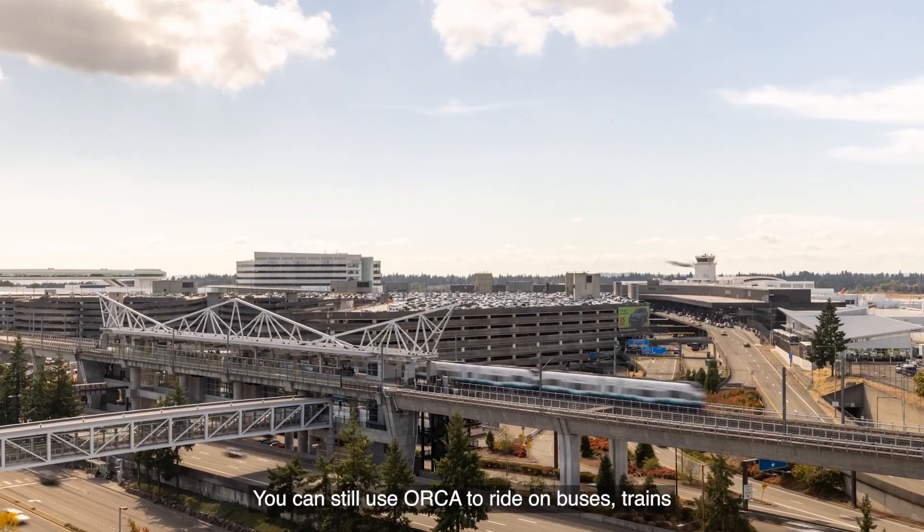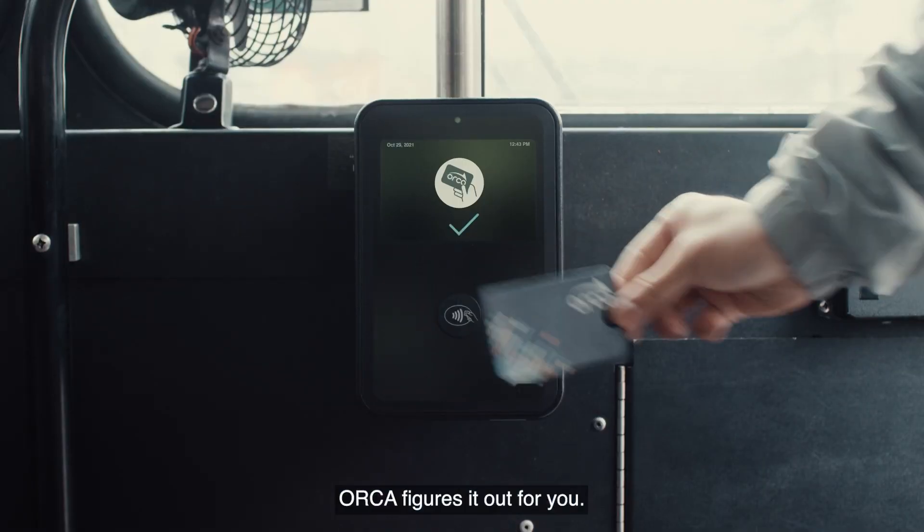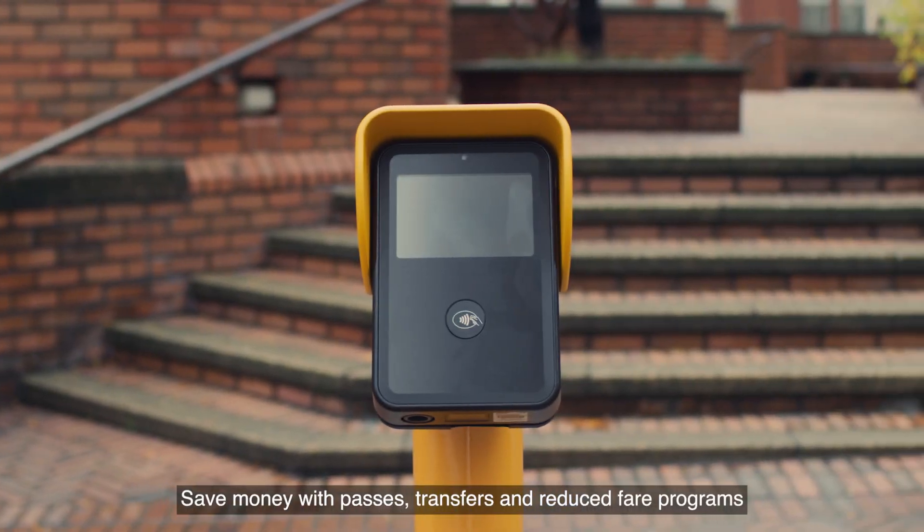You can still use Orca to ride on buses, trains, and ferries without having to worry about exact change. Orca figures it out for you.